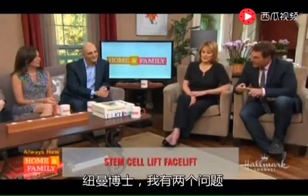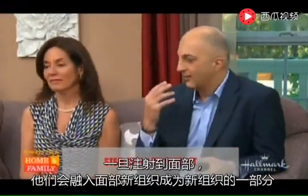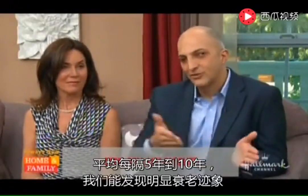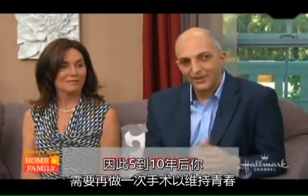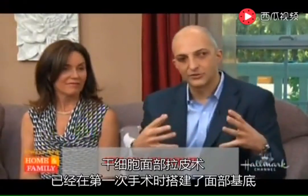How long will this last? The stem cells are alive, so once they take and become part of the face, the change is permanent. At three months, whatever stays is permanently yours. What happens from there is the natural aging process — you don't notice year to year, but every three to five years you see you've aged. So an average of five to ten years before you notice the aging process again. You can do it again and it builds upon what you've already done, unlike a traditional facelift where you cut and create scars.